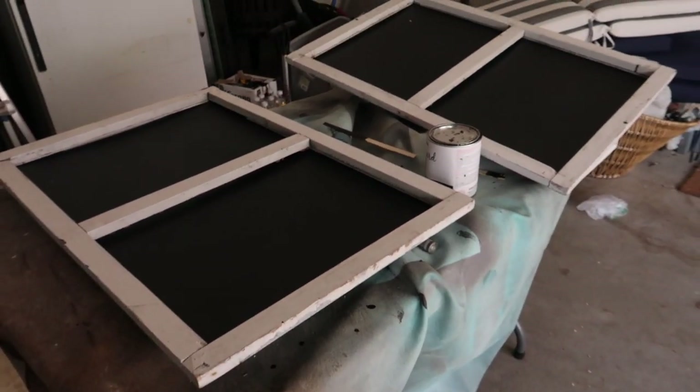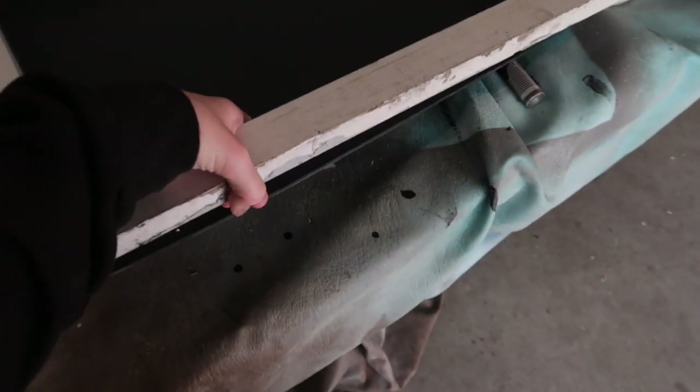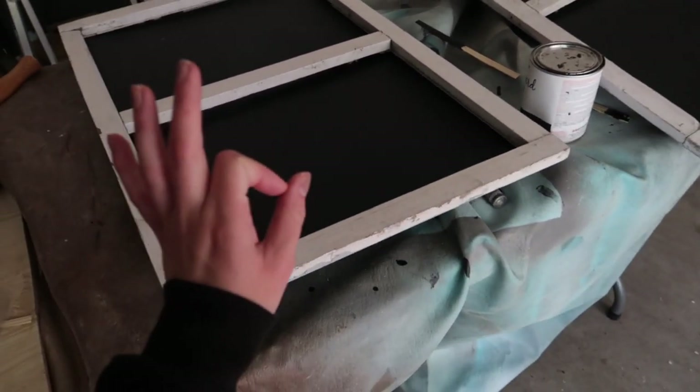Coat number one is done. This is what the menus are going to look like — I think they're so cute. I'm probably going to put some Velcro underneath so it's easier to just take them off and write on the menu if I ever need to change anything. Loving it.